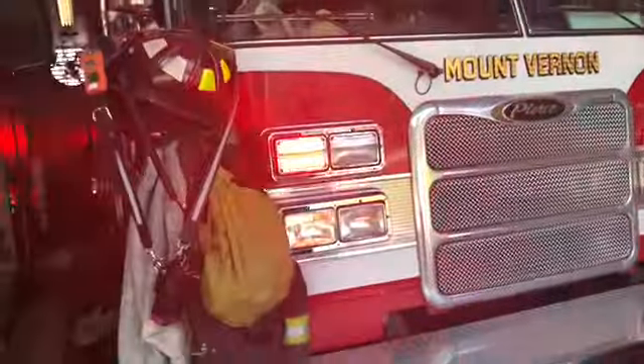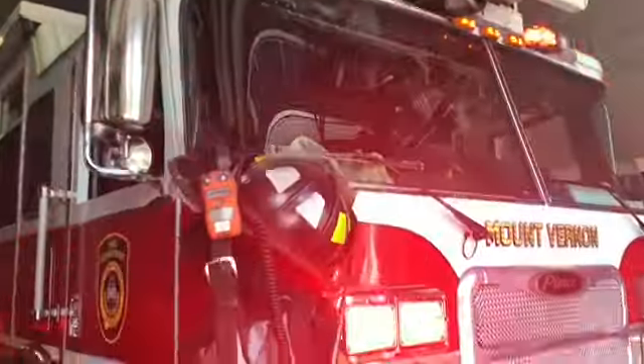Wow, this is beautiful — this is a beautiful rig. This is Mount Vernon Ladder 3. I thought you guys use Ladder 2. Well, it's like a spare until we get the other one.